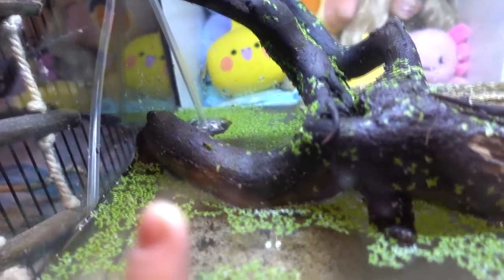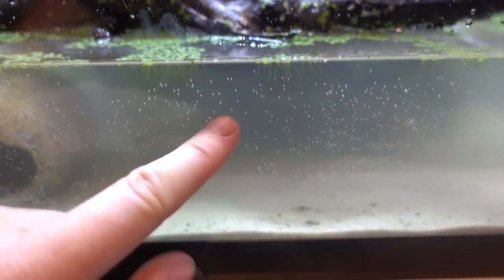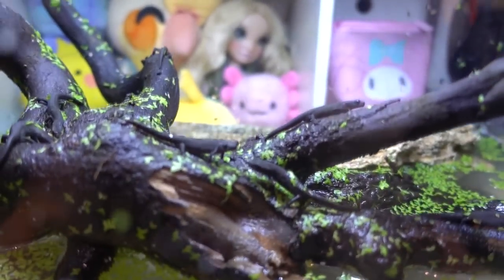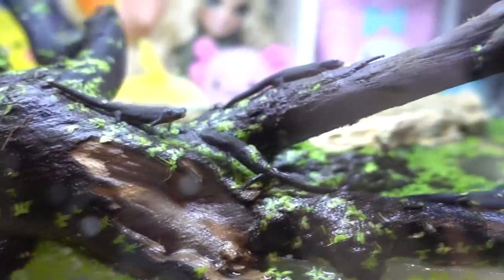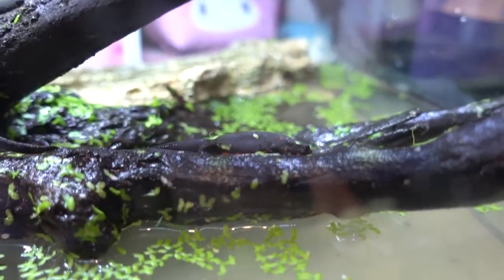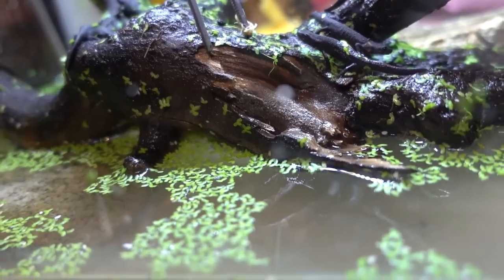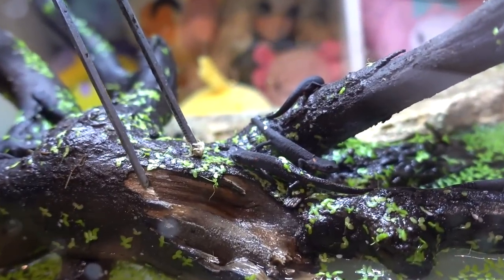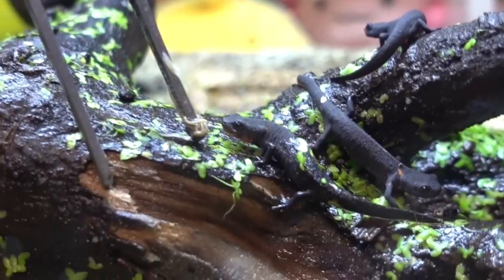I put the filter in the newt tank now — just a little mini sponge filter. The water's still cloudy because the sand is new, so that will probably clear up tomorrow. They're just chilling, doing what they always do — sitting on their piece of driftwood looking for worms. I might put some more worms on there. They're so cool. I love them and now I can look at them while I'm editing. They get pretty excited when they see worms and will eat right from the tongs.